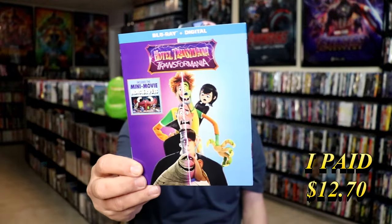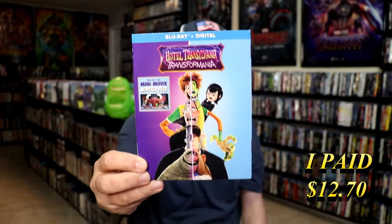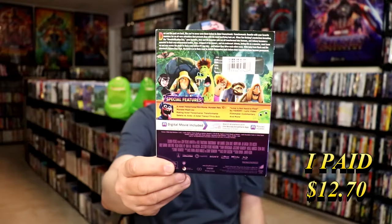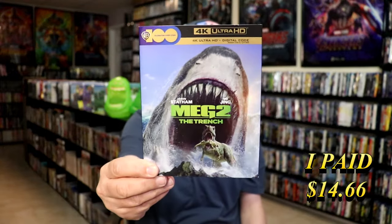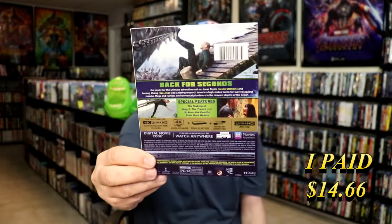I got Hotel Transylvania Transformania. This one was kind of highly priced even on release day, so I held off on getting it. I did get Meg 2: The Trench in 4K with a slip. Still haven't seen this movie yet — I do need to check it out.